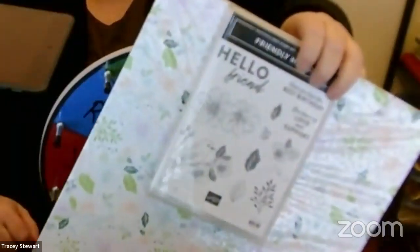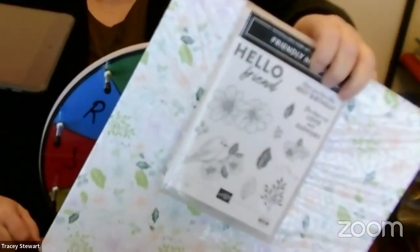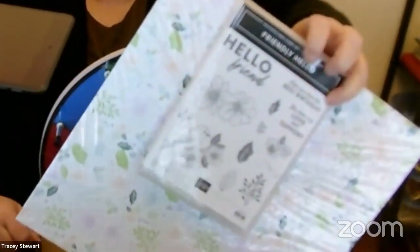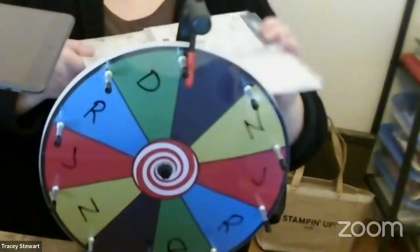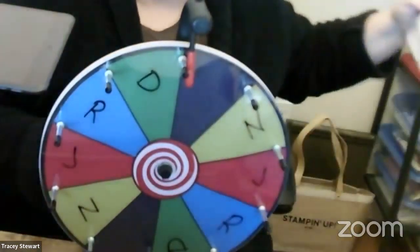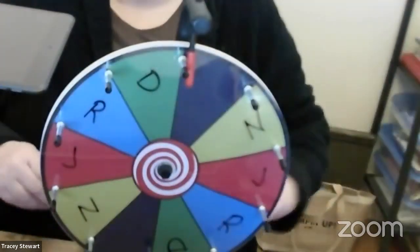For anybody who completed the scavenger hunt and sent it in, this was what was going for the prize. I keep calling it Hello Friendly — Friendly Hello — it is a lovely stamp set and some of the most gorgeous designer paper you will get. So this is a celebration item, and I had four people submit for the scavenger hunt. We're going to find out now who wins that lovely bundle.